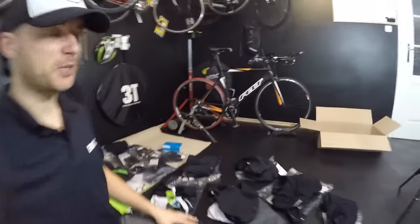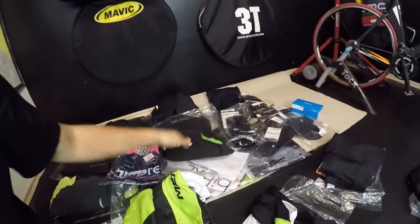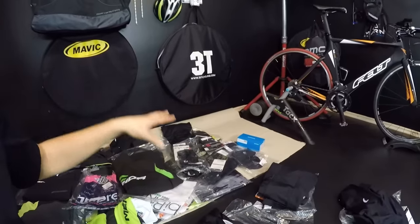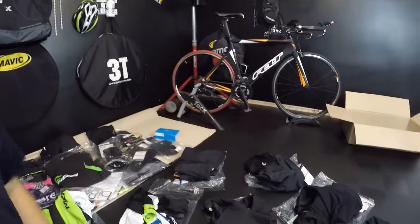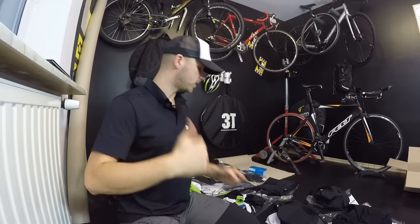Just look around me — the studio is now full of different pieces of cycling clothing: vests, jackets, jerseys, t-shirts, eyewear, gloves, and bib shorts. Everything I'm going to show you in this series of episodes. On Monday I'll show you how to dress for different conditions outside, but today we've got four main features of good quality cycling bib shorts.